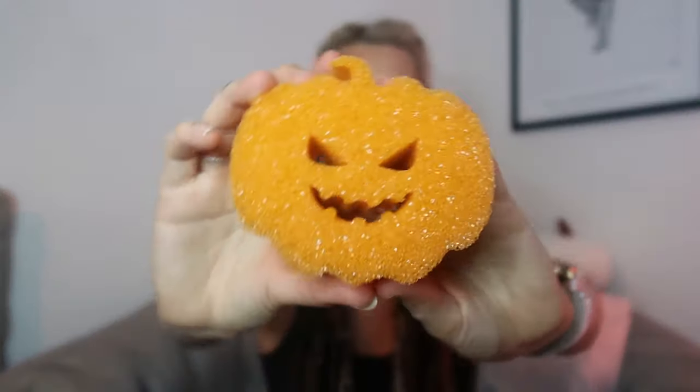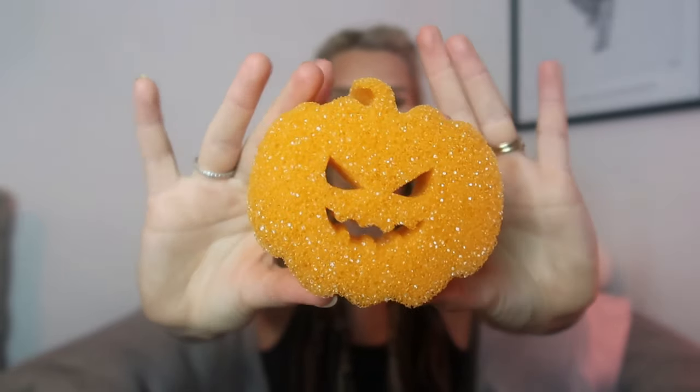I got myself a pumpkin scrub daddy — it's not the actual Scrub Daddy brand but essentially the same thing. It'll be rock solid dry and then squidgy with water. It's this little pumpkin shape and it's going to make an appearance in my kitchen. He'll feature until November when I swap him out for Christmas. I've got two months of spooky season and I'm obsessed.